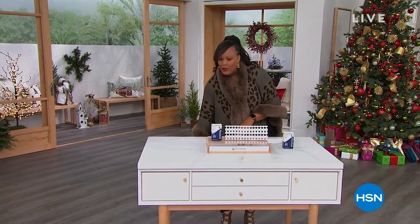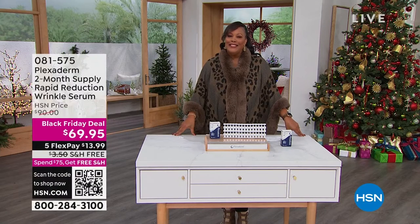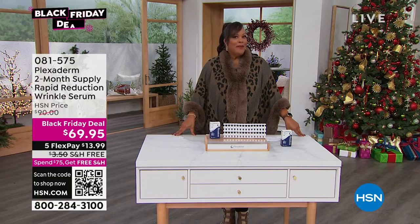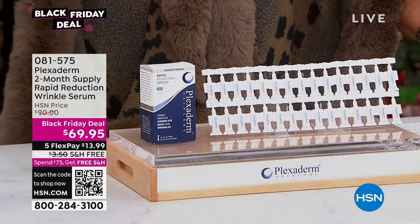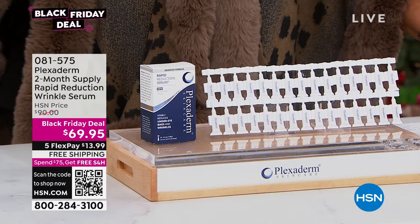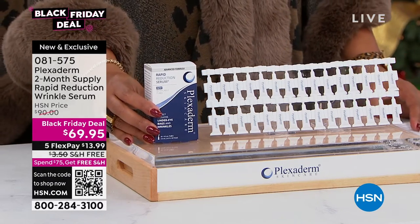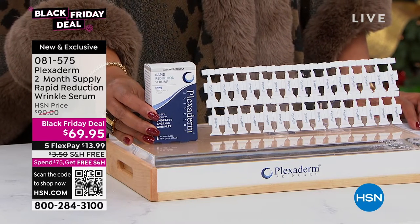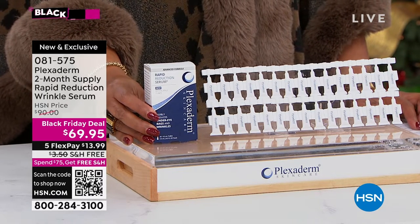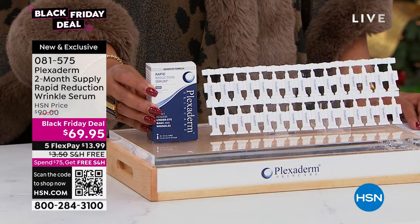Hello everybody. It's your girl Debbie D in the house. Thank you if you're watching on the list. Now we have a whole hour of Plexaderm. I absolutely love Plexaderm because sometimes I have bags under my eyes, and this is what you want when you want instant results. If you have bags under your eyes, crow's feet, even nose-to-mouth lines, we have a spectacular deal — a two-month supply of rapid reduction wrinkle serum.